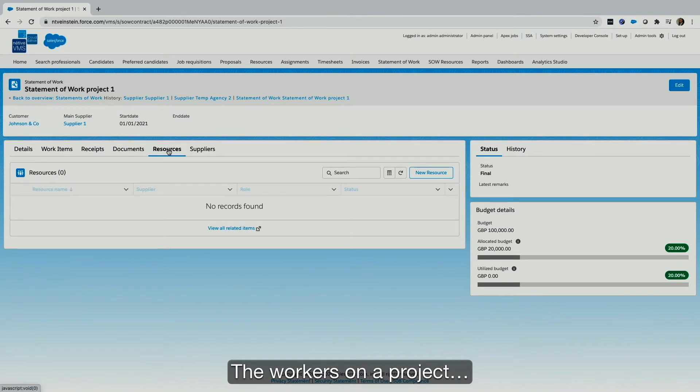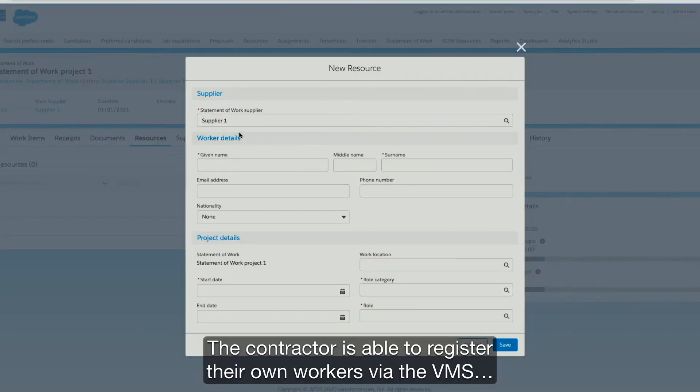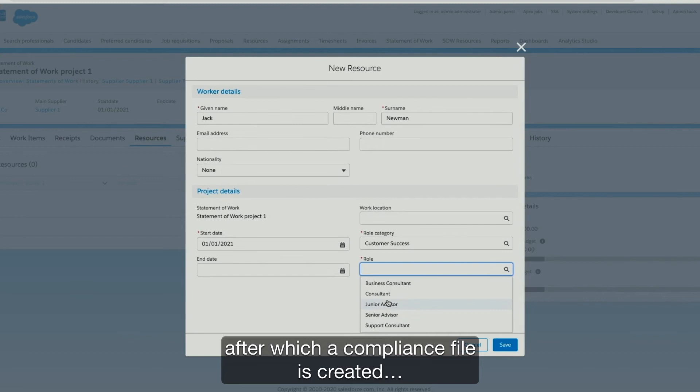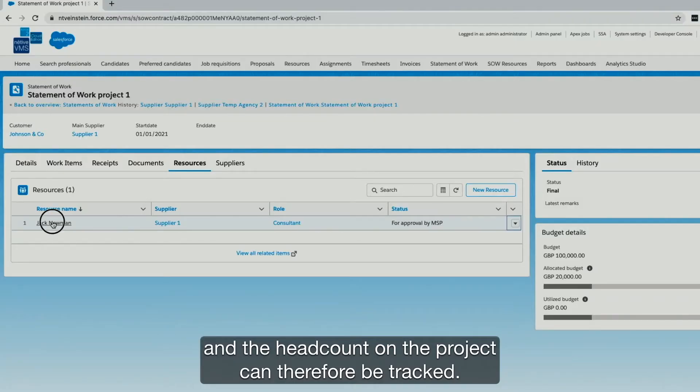The workers on a project can be tracked with the worker management functionality. The contractor is able to register their own workers via the VMS, after which a compliance file is created, the worker can be onboarded, and the headcount on the project can be tracked.